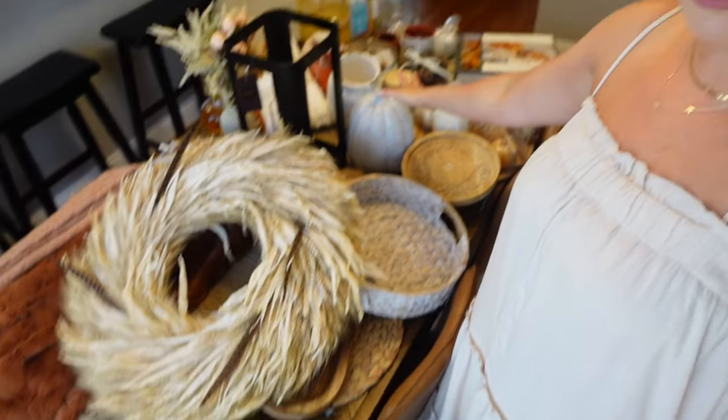We have a lot of decor to go through and we're going to decorate every room in this house, but before we go decorating, I want to clean the house — kind of like a spring cleaning, but we're going to do a fall cleaning. Just vacuum, dust, things like that. I just want to make sure I'm cleaning everything before I go in and throw a bunch of decorations on it. So let's do a quick little cleaning session.